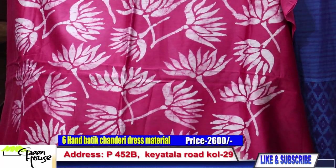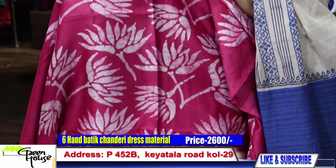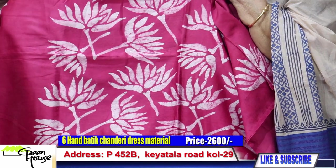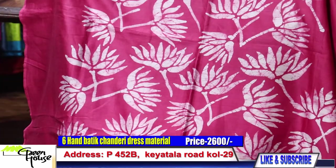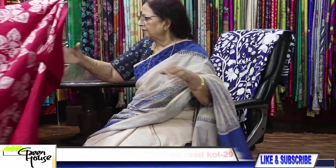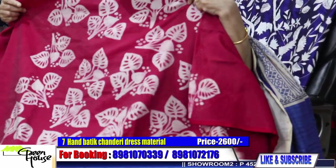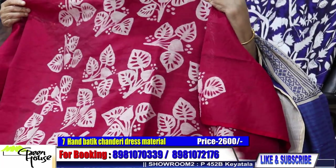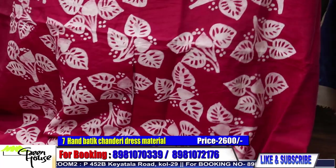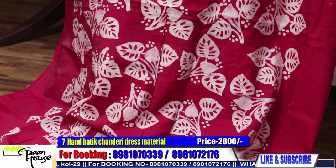Shabgule shundur. You can see the cracks — batik cracks. They are all hand batik, wax batik. This is number seven, bright, very bright. These are all hand batik and all costing 2600 for three meters.